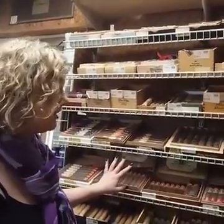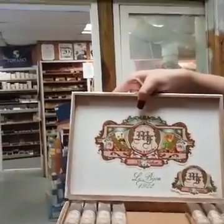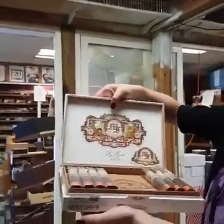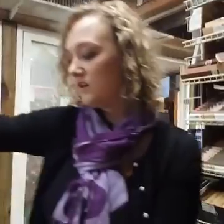We have the number one cigar of the year made by My Father — so this is the My Father selection. A lot of people are coming in and buying that cigar. It looks dark but it's very flavorful — it's not too maduro.